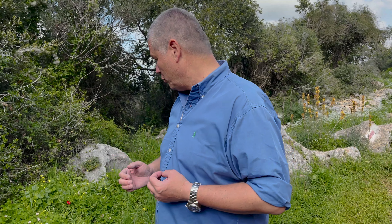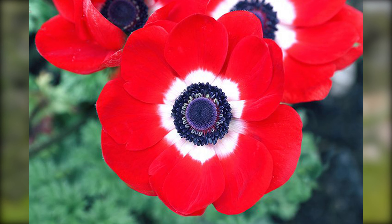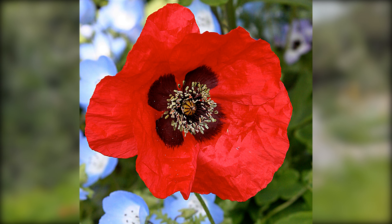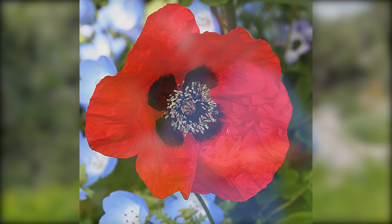I want to tell you a little story involving the flowers of Israel. Three flowers that are very, very similar are called the anemone, which we are seeing here, buttercup, and the poppy. And there's a fourth one that is also the same colors — it's different — and that is the tulip.